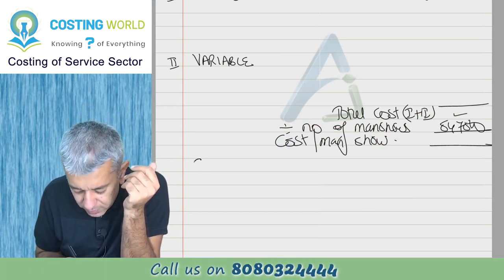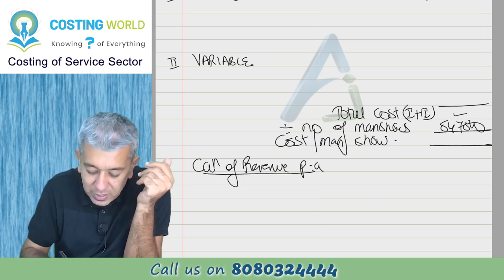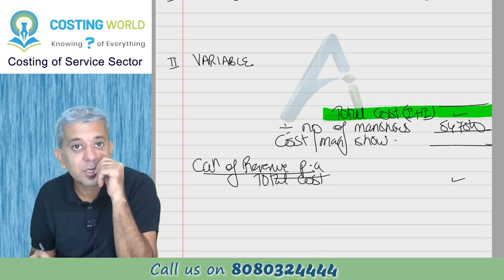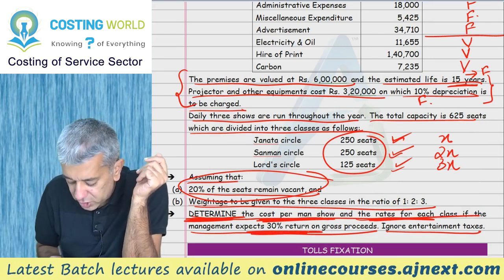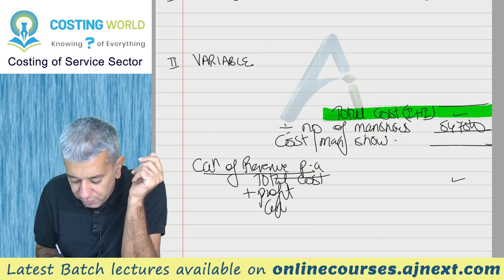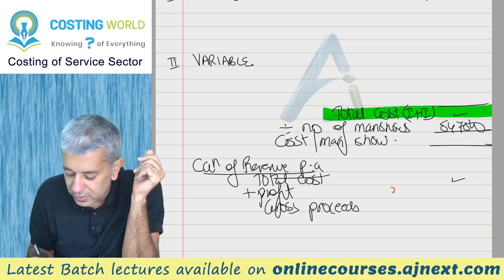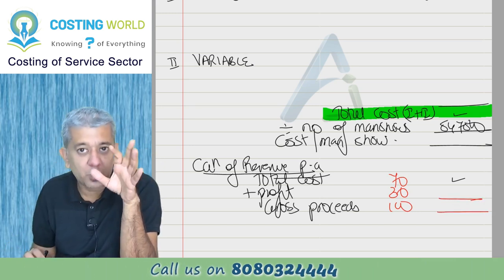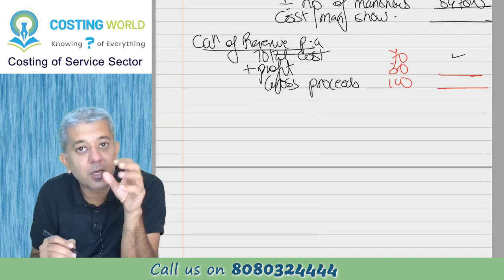Calculation of revenue: total cost (1+2) is brought here. Then add profit. The question says 30% return on gross proceeds. So profit = 30% of gross proceeds, meaning cost = 70% of gross proceeds. Therefore gross proceeds = total cost divided by 70%. Now define: let charges per man-show for Janta Circle be x, Sanman Circle be 2x, Loft Circle be 3x.